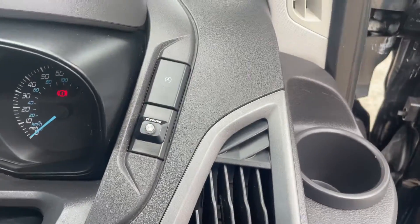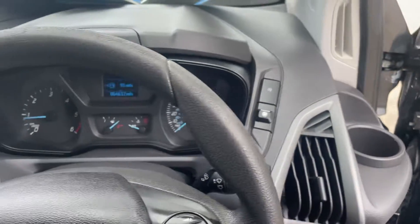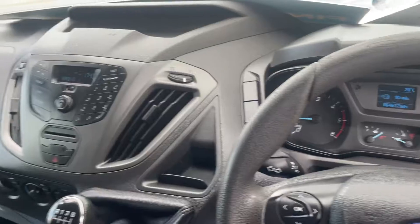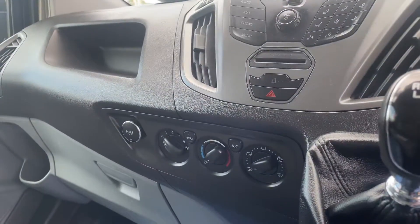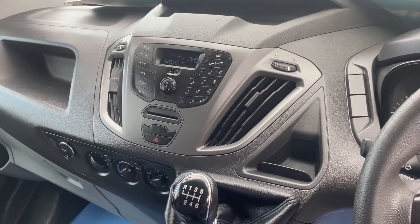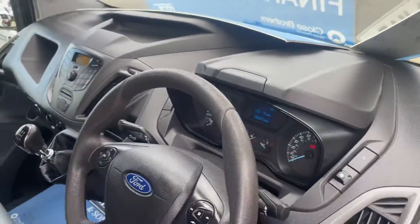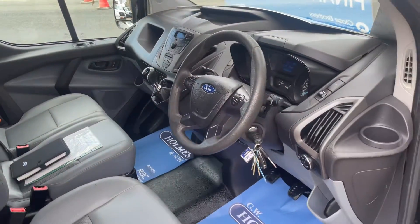Nice spec van — start/stop, Clifford alarm system fitted, and it's only covered 64,612 miles. Six-speed gearbox, air conditioning, radio and USB connectivity, as you can see inside the cab area.